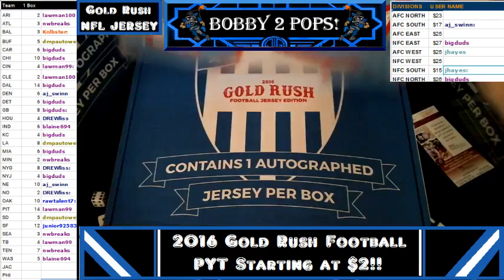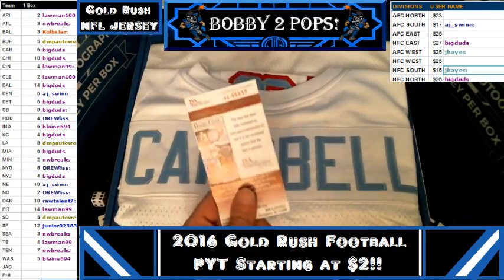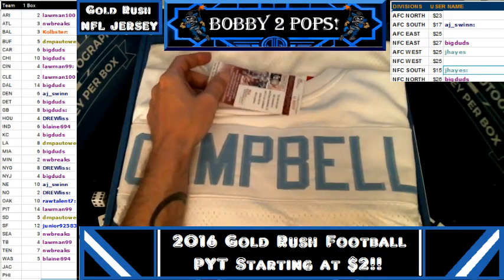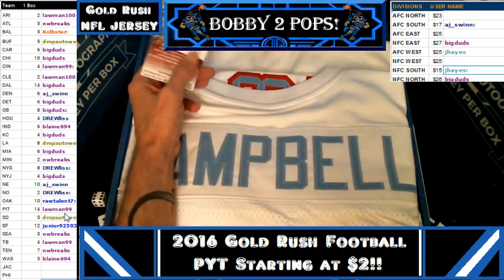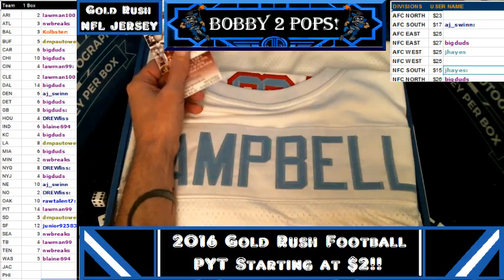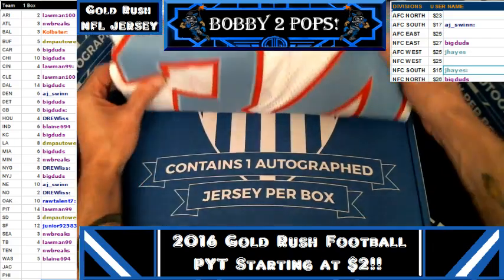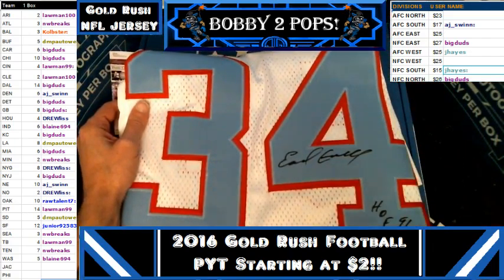Yeah, I like it. That thing's really nice. There's your JSA authentication. Earl Campbell is the hit and NW breaks gets it with Tennessee, because the others are Tennessee Titans now. NW breaks gets the hit again — congratulations bud! I don't know how you feel, but I think that's a really nice looking jersey. I really like that.